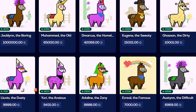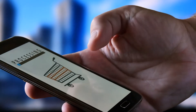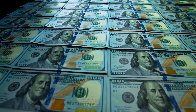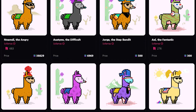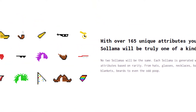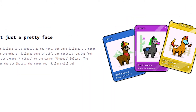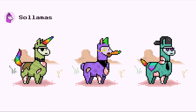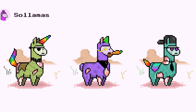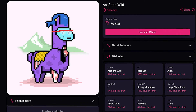Solamas is a set of 8,888 one-of-a-kind llamas that sold out within minutes of its August 2021 debut, earning the Melbourne-based crew more than $2.5 million. These llamas have over 165 distinct traits across 17 different categories — ranging from backdrops to mouth accessories — with attributes ranked from Uncommon (lowest) to Artifact (highest). Llamas will also be able to reproduce and create new NFTs as the next generation of Solamas NFTs are created.